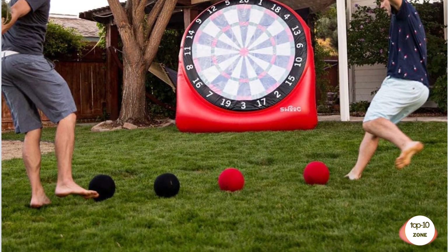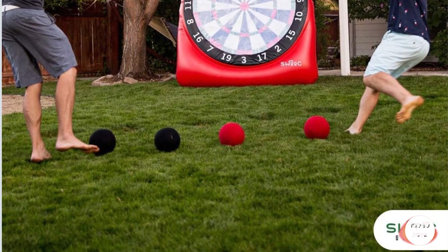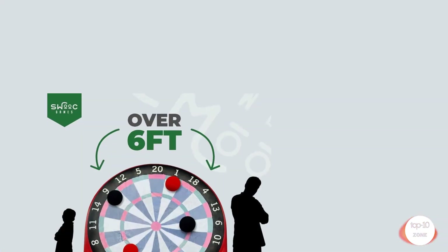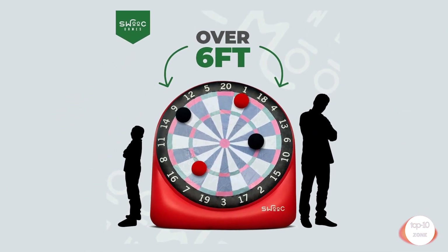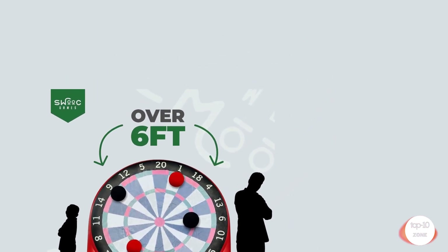High quality materials — fortified from extra thick vinyl, this oversized game set is built to last. Our happiness guarantee provides comfort in knowing we will always replace any damaged items, even tears or holes after light gameplay. Extra sticky dartboard — no more frustrating balls dropping off the board. Constructed for maximum adhesion and extra grip, but still easy to peel off for even the smallest of players.